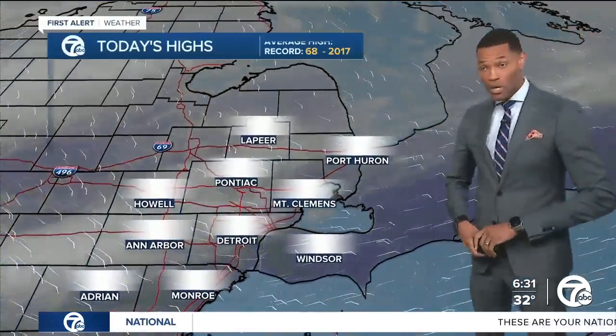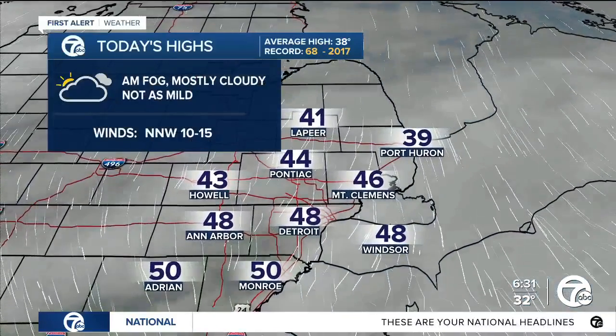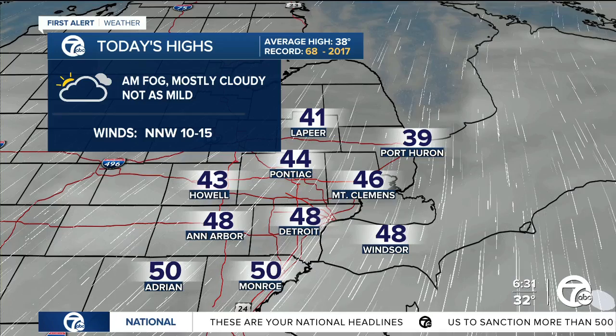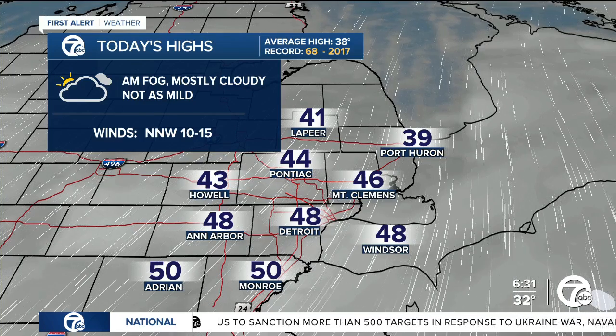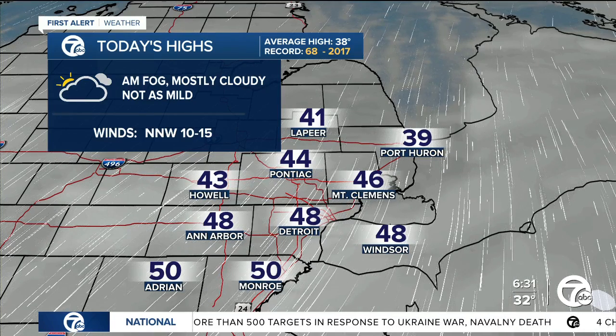We have temperatures in the twenties and the low thirties in some spots. We'll officially reach numbers in the upper 40s to low 50s, and then we really turn the other way. After that, we'll talk about temperatures trying to recover coming up.